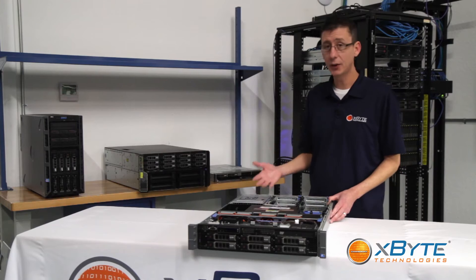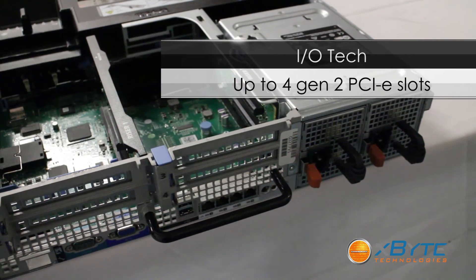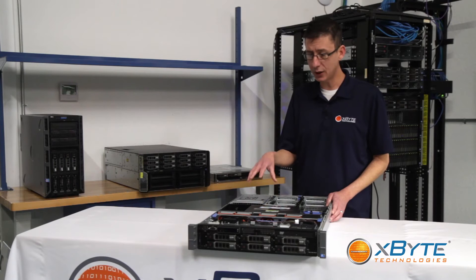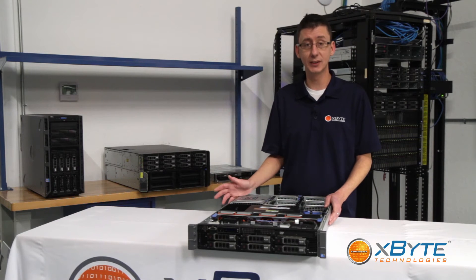As far as the I/O in the back, you have up to four PCIe generation 2 slots. It comes with onboard quad-port gigabit Ethernet NICs. There's also the option to add in an SD card reader for your embedded hypervisor. Like I said, this thing is really geared towards virtualization.